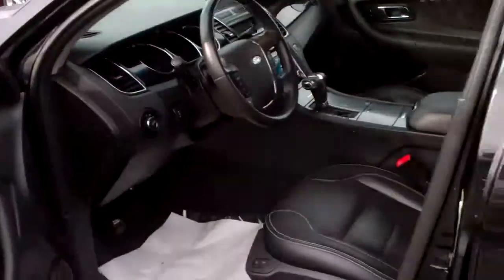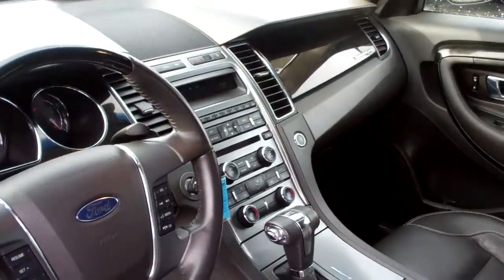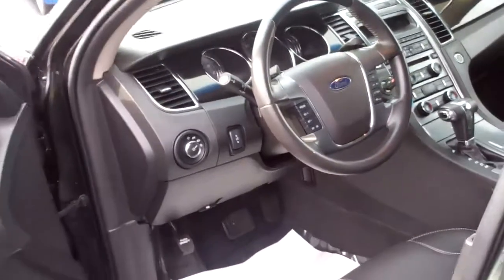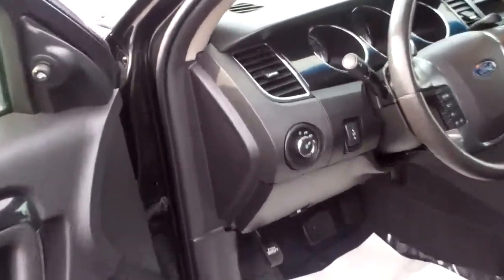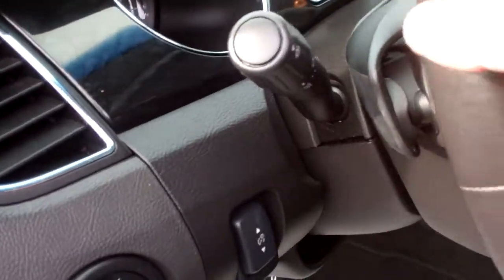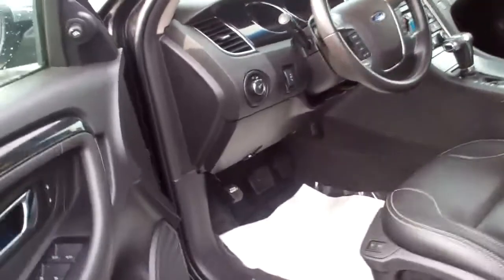Inside, you're going to have leather heated seats. You have Sync by Microsoft, dual climate control, and Sirius satellite radio. Everything one can think of — power windows, doors, locks, mirrors, everything. Lots of bells and whistles, including the SelectShift, which gives you a hand-select shift where you can use your hands to do your shifting. Very awesome.